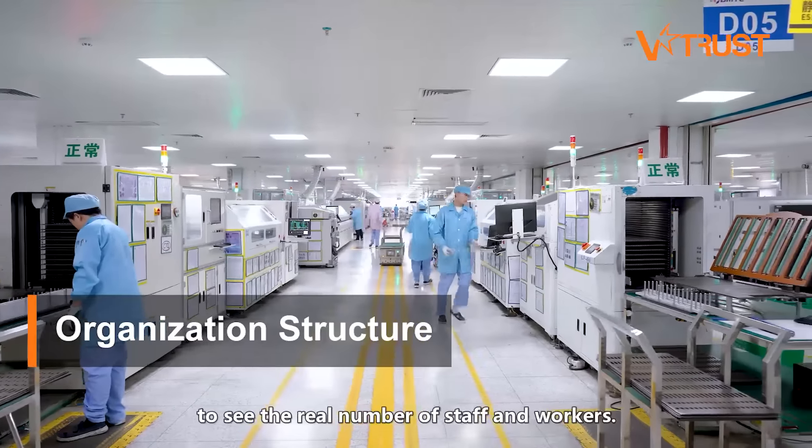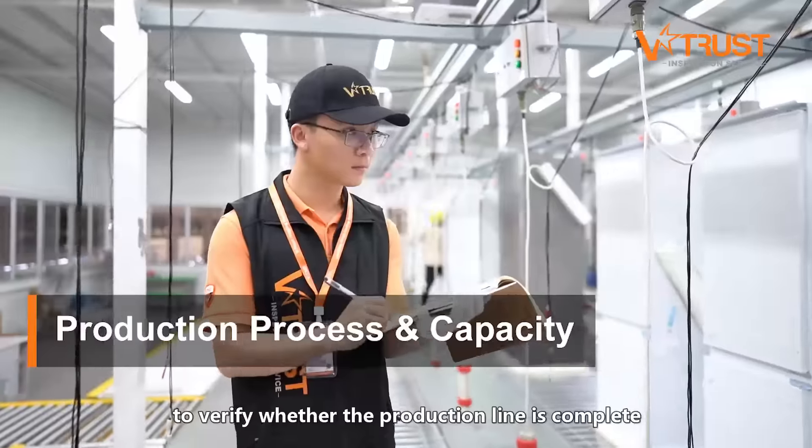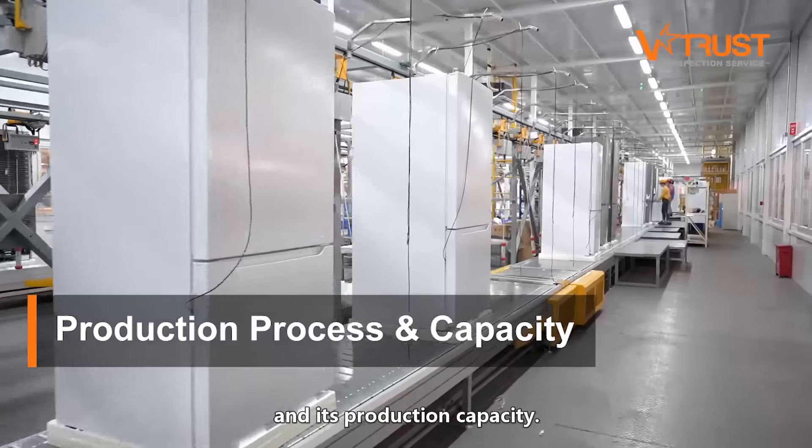The organization structure to see the real number of staff and workers. Production process and capacity to verify whether the production line is complete and its production capacity.